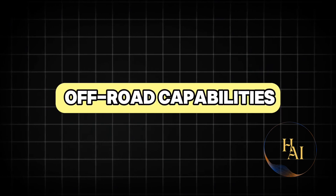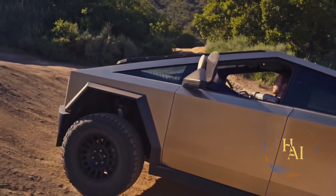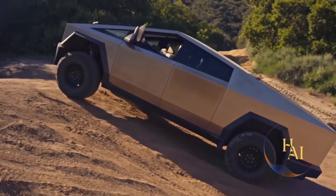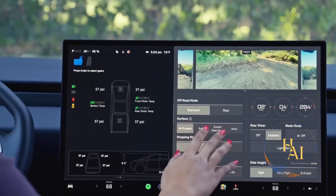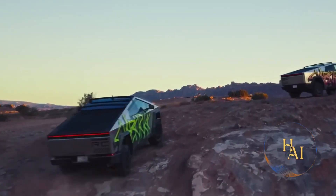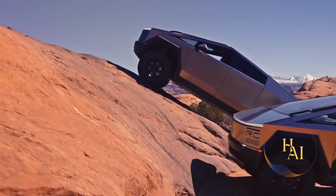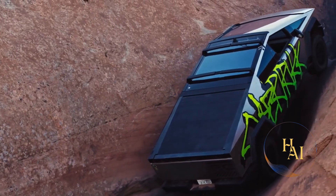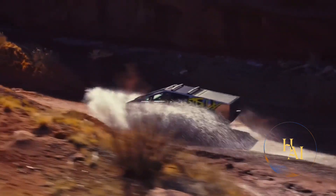The Tesla Cybertruck is designed to handle off-road conditions with ease. It features an adjustable air suspension system that can raise and lower the vehicle to provide up to 16 inches of ground clearance, allowing it to tackle rough terrains and obstacles without difficulty. The approach and departure angles are also impressive, at 35 degrees and 28 degrees respectively, making it well-suited for off-road adventures. The robust stainless steel body provides additional protection against the elements and potential hazards encountered during off-road driving.